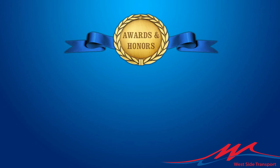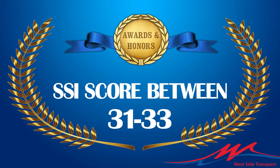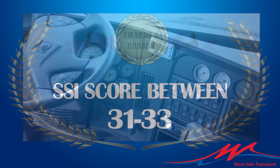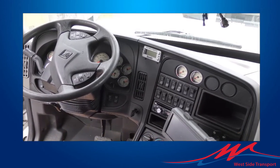We have been awarded the best possible rank for pre-pass due to our successful maintenance and safety history. Our trucks are outfitted with APUs to keep you comfortable and your idle time low.